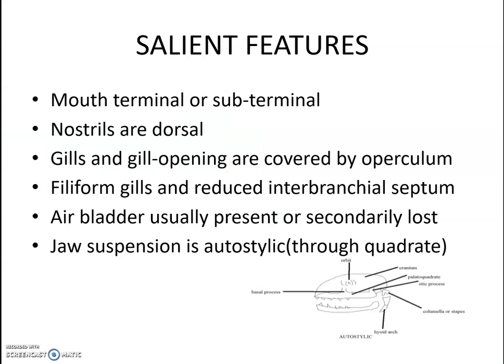The mouth in bony fishes is terminal or sub-terminal — a key identification feature. Nostrils are dorsal in position. Gills and gill openings are covered by the operculum, unlike in cartilaginous fishes where they are exposed. Filiform gills are present with a reduced interbranchial septum. An air bladder is usually present but may sometimes be absent.